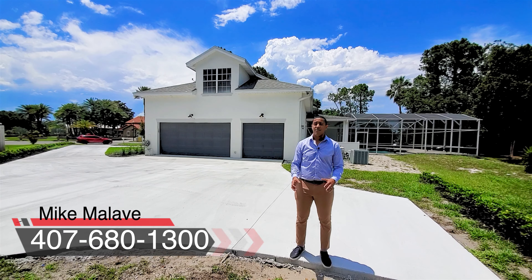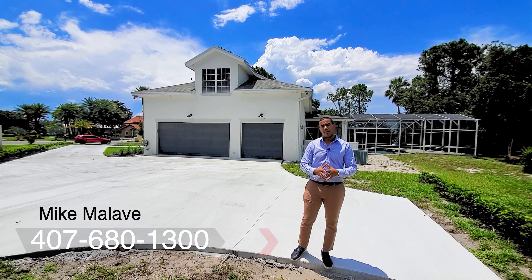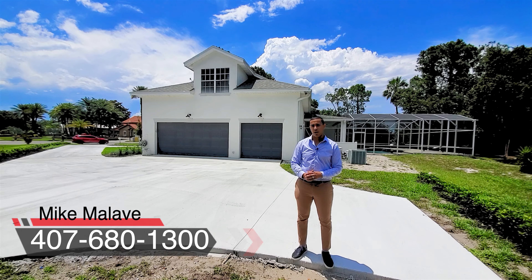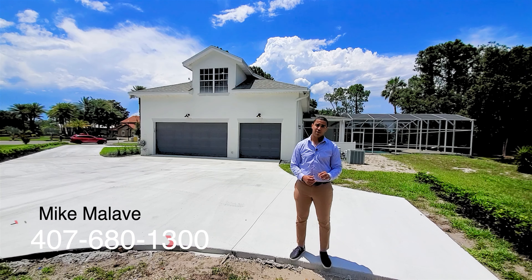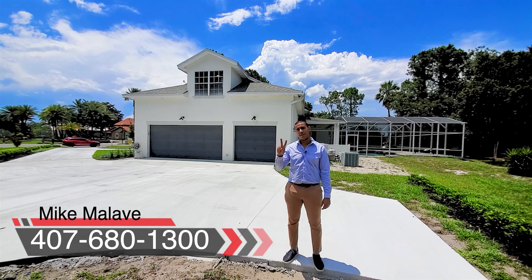In the middle of everything with tons of character — that's this home. If you have any questions, I want to thank Acme Realty for allowing me to showcase this property. It is listed at 1.3 million: four bedrooms, four and a half baths, sitting on over half an acre. I'm Mike Malava — it was a pleasure. Call me at 407-680-1300. Until next time, peace.